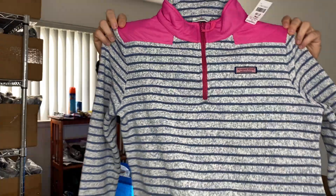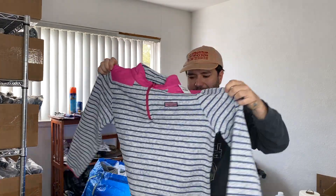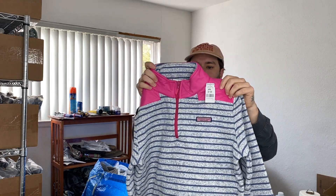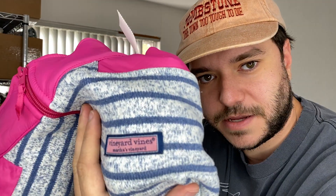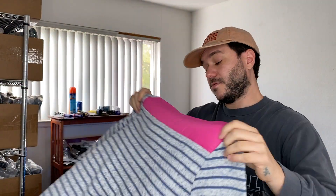We got a Vineyard Vines nice little pullover sweater with a soft shell lining on the shoulders. I actually can't tell if this is a men's or women's — it's a size medium. I think it's gonna be a women's, because Vineyard Vines is kind of a preppy company. A lot of the preppier companies will do pink for the men's stuff. You could picture some guy with boat shoes and short chino shorts wearing this, but it's probably a women's because it seems a little short.